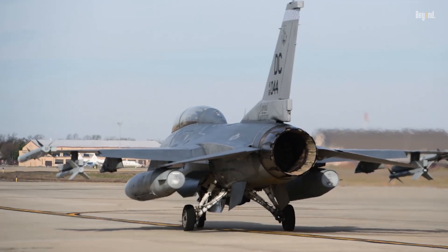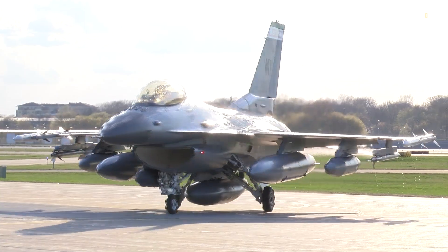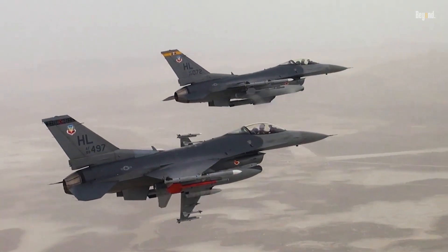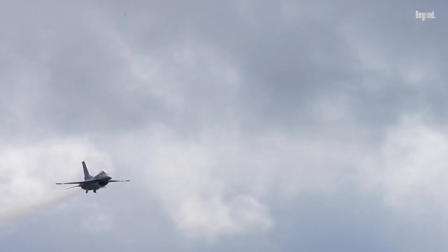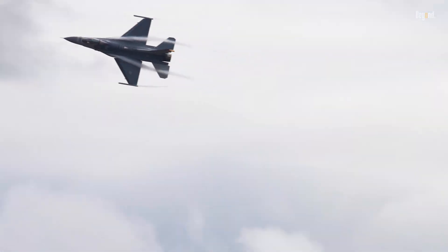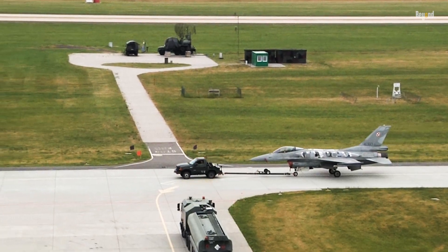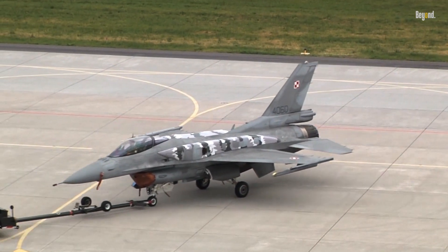First, the basics. The F-16, entering service in 1978, is a fourth-generation multi-role fighter — agile, affordable, and proven in conflicts from Desert Storm to Ukraine. It's got a top speed of Mach 2, a combat radius of 550 kilometers, and can carry a mix of air-to-air missiles like AIM-120 AMRAAMs for beyond-visual-range BVR shots. Upgrades like the Block 70 version add advanced radars and electronic warfare suites, keeping it relevant.